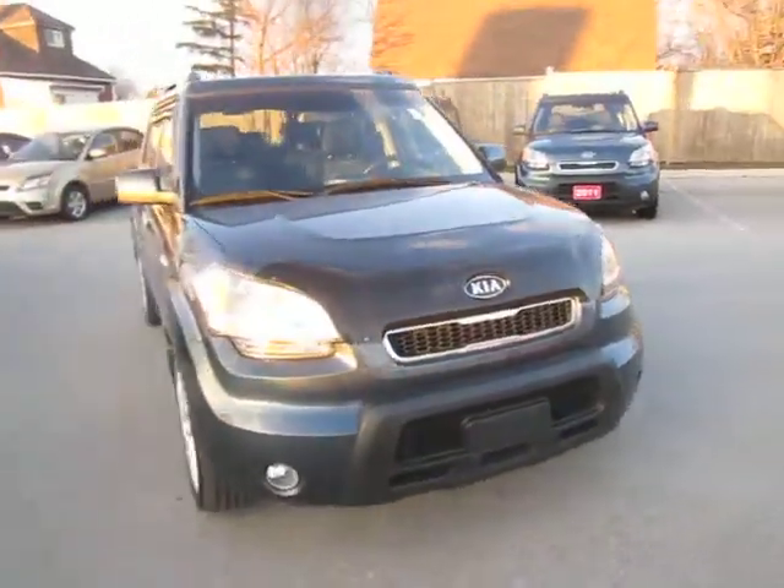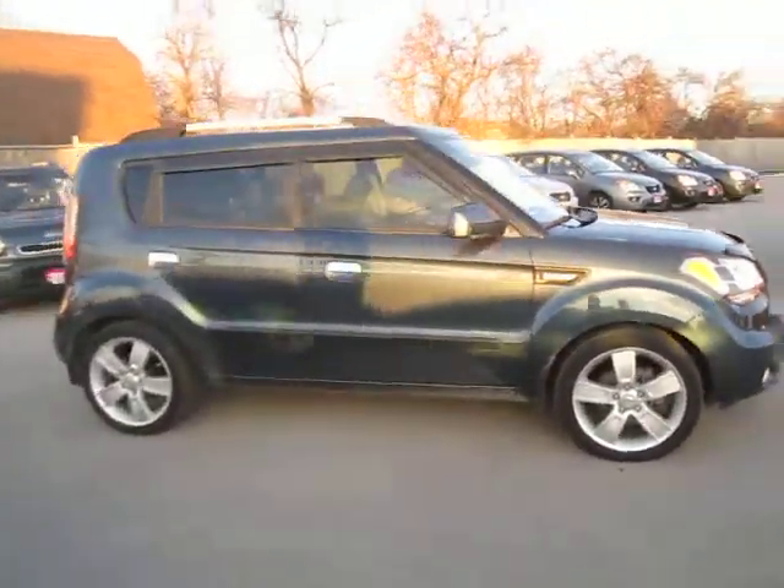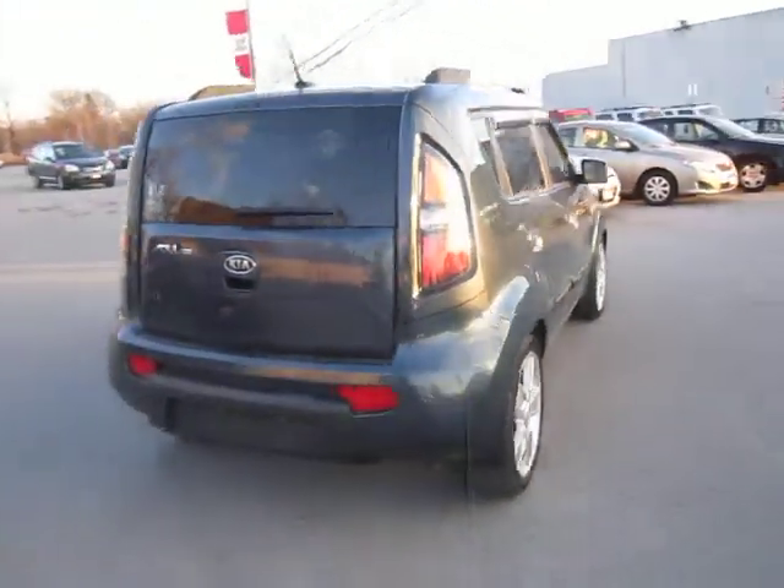Hello everyone, Matt from Kia of Hamilton here in sunny Hamilton, Ontario to show you some more used car inventory. What I've got for you today is a beautiful 2010 Kia Soul 4U.